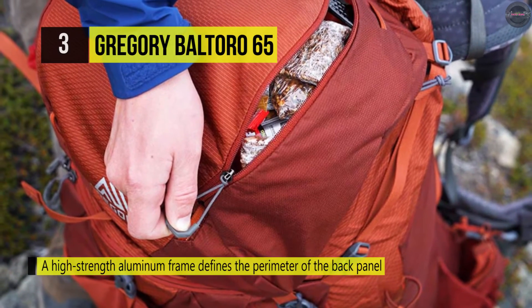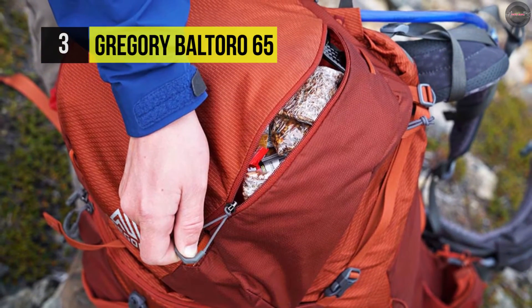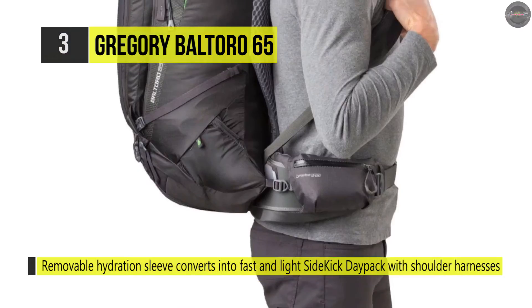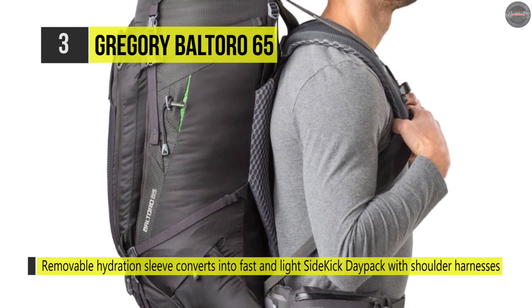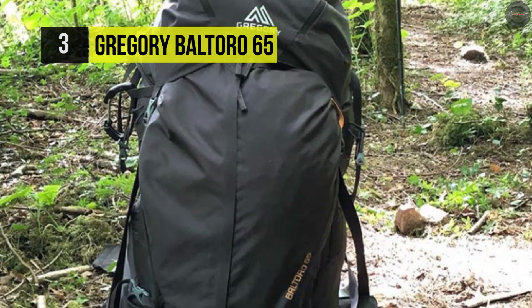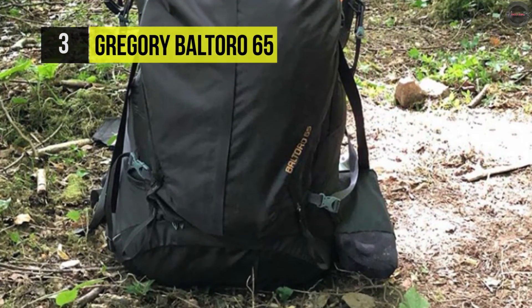Its dual front zippered organization pocket comes with heavy-duty stretch mesh stash pockets. This backpack has a double-barrel top lid with dual zippered pockets and a flexible center divider for large items. It also has four top pocket attachment points for solar or accessory attachment, plus double lower attachment points. Check out the video description for more info about the listed products and links to buy them.